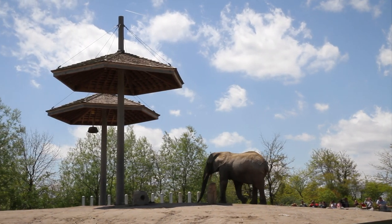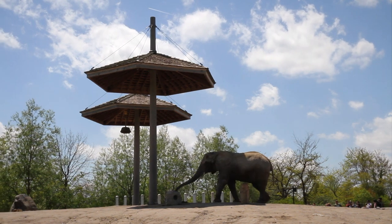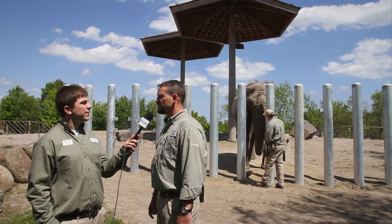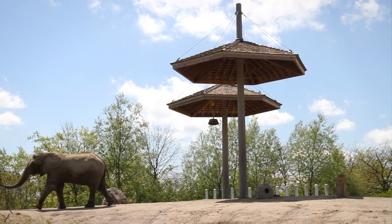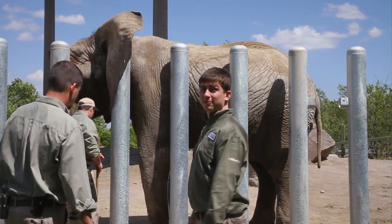African elephants have some big problems right now. Number one is poaching. Toka has nice long tusks. Thousands of elephants are still killed every year for those tusks, so it's a good reminder — if you ever see ivory for sale, don't buy it. Toka's got an ear out — did you want to go up and touch her ear?